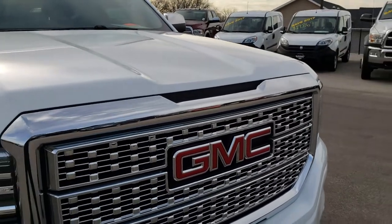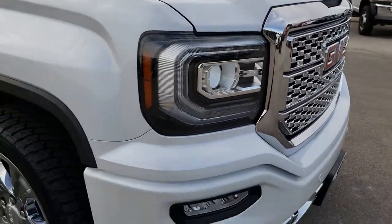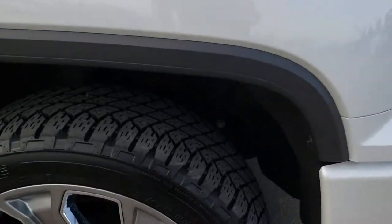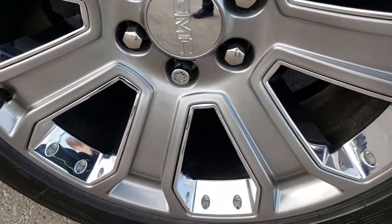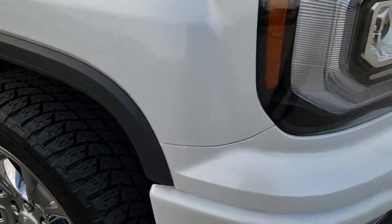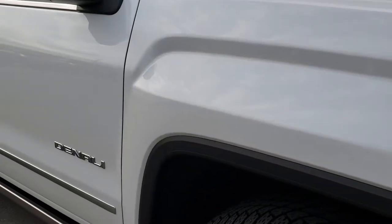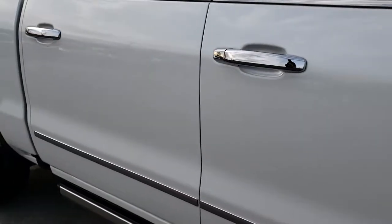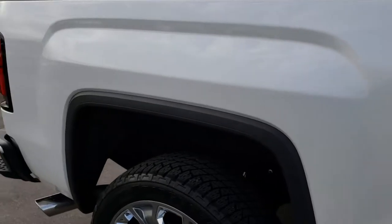I didn't see any dents or dings on the hood. The grill is in excellent condition. Didn't see any dents or dings on that front bumper. Passenger side rim, no scuffs, no scrapes. And as you go down this side of the truck you can see just how clean the body is, how reflective and mirror-like that paint is. No dents, no dings down this side of the truck.